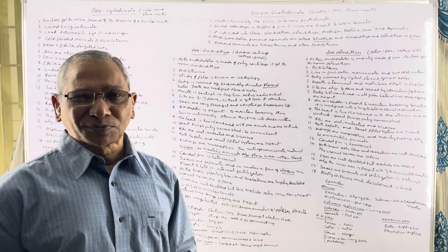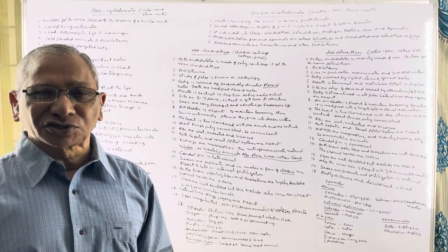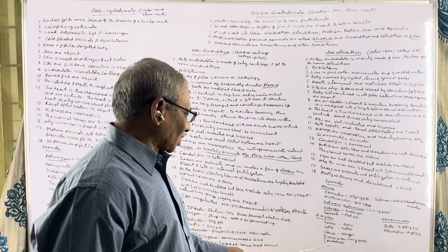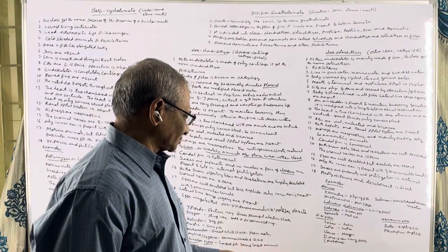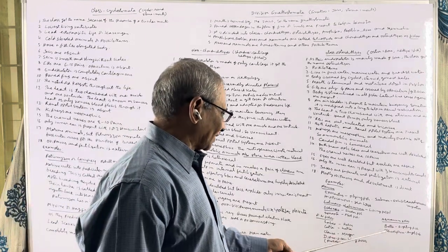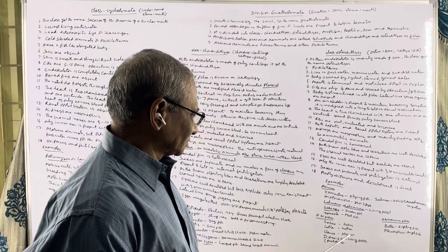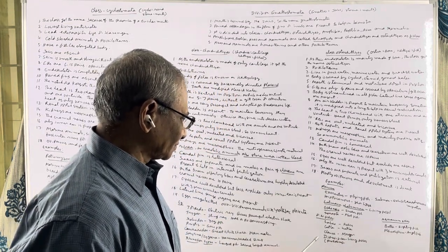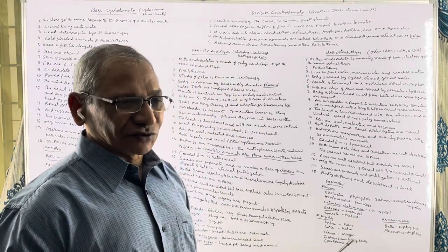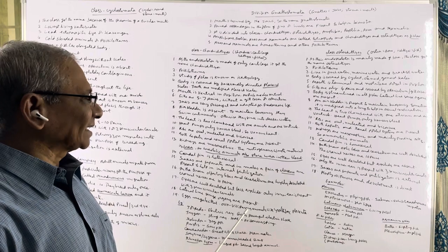Flightless birds or ratite birds also exhibit discontinuous distribution. One example of Dipnoi fishes is Protopterus, found in Africa. Coming to aquarium fishes: Betta is commonly known as the fighting fish. Pterophyllum is known as angel fish. These are some of the examples of class Osteichthyes.